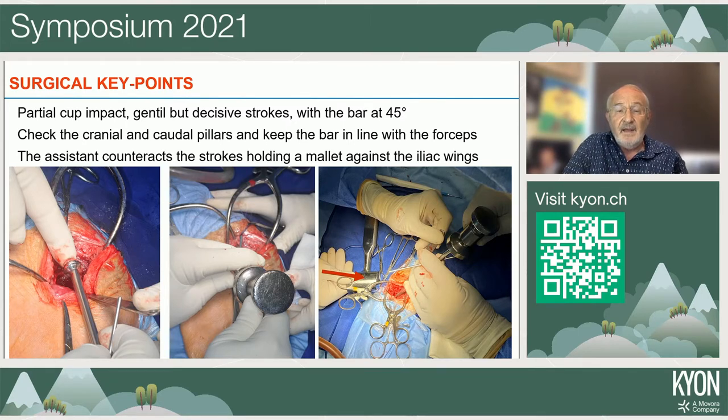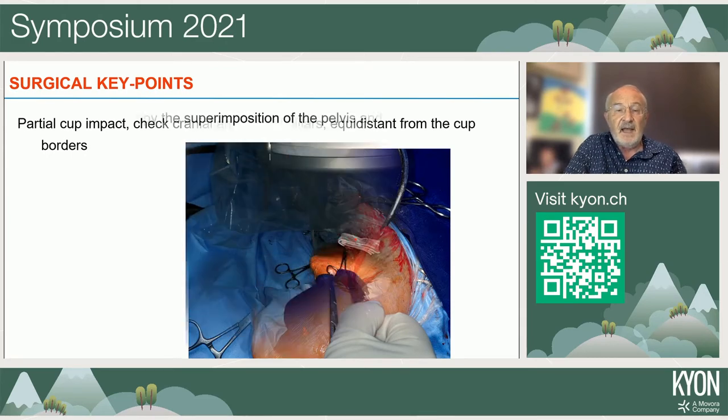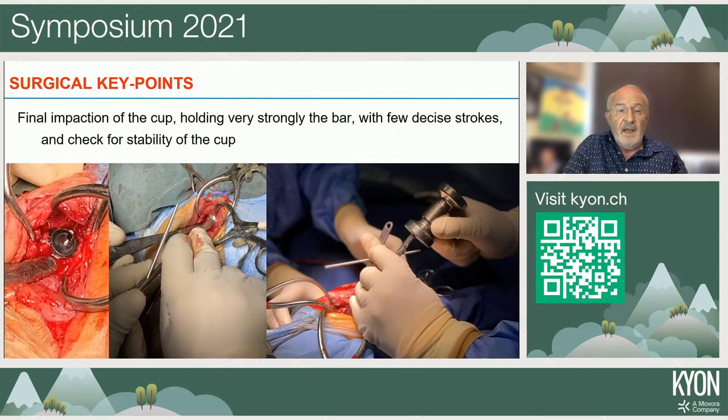Cup impaction is different from large animals because of the very light body weight — the assistant holds a large armboard behind the iliac wing and spine of the small animal to counteract the impact strokes. After partial impaction, we verify that the cup is well seated according to the cranial encoder pillars, then take a fluoroscopic image. If the pelvis has shifted, we correct the position by tilting the table or moving the animal, then check the ring angle for proper lateral opening before completing final impaction.